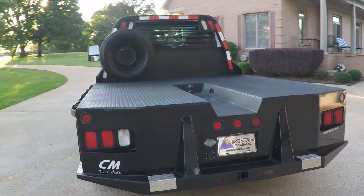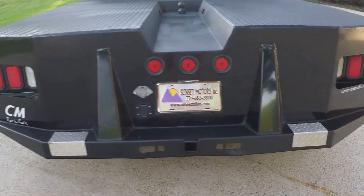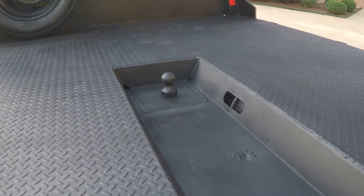It's got the towing package, the trailer brake controller, and a receiver for your hitch. Got the ball, gooseneck ball, and tie downs.